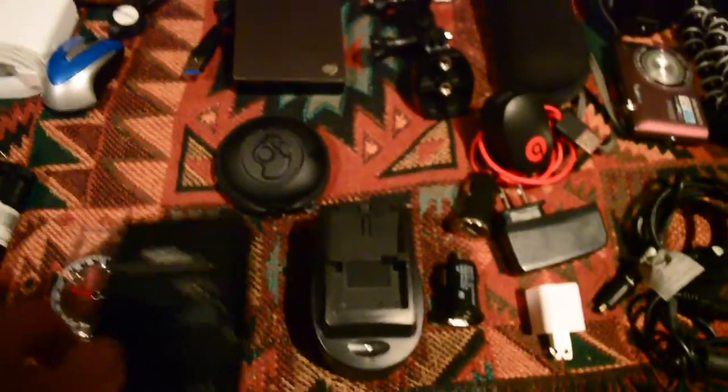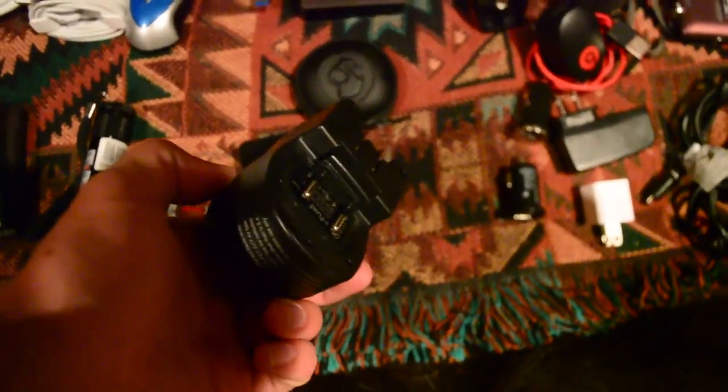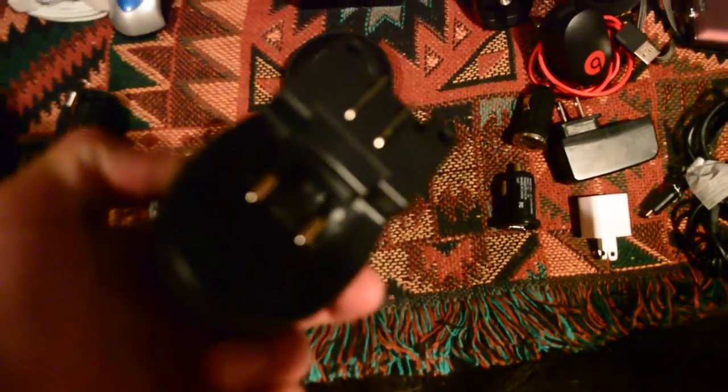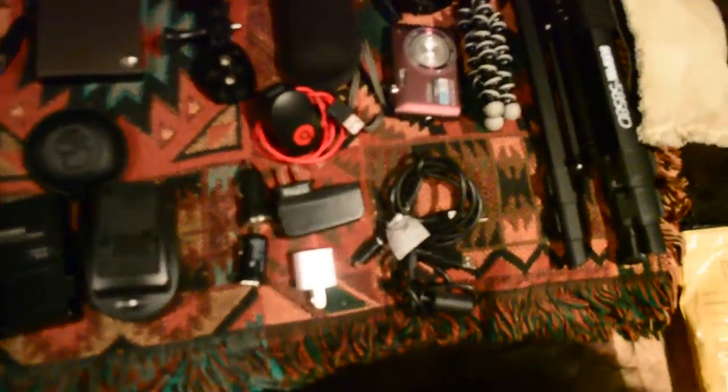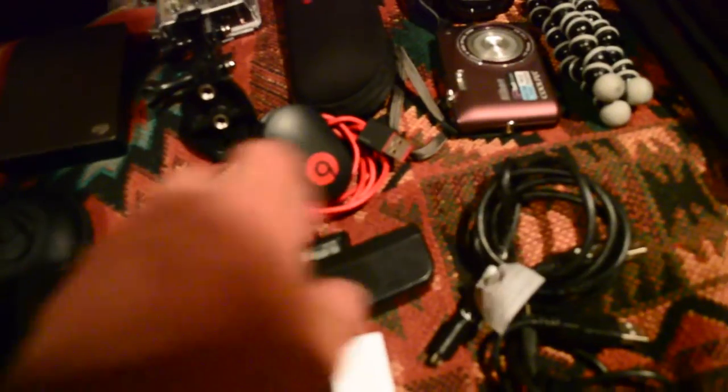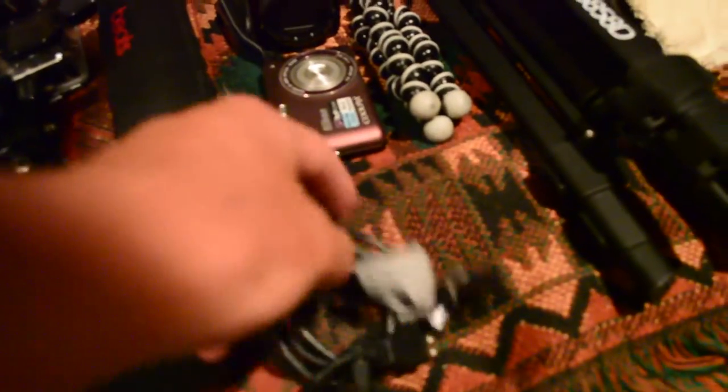Two charging packs — this compact one is for going out. One has an adapter for Europe, and then I've got one that covers everything else, like any possible country. And here are some chargers and cords for the cameras and whatnot.